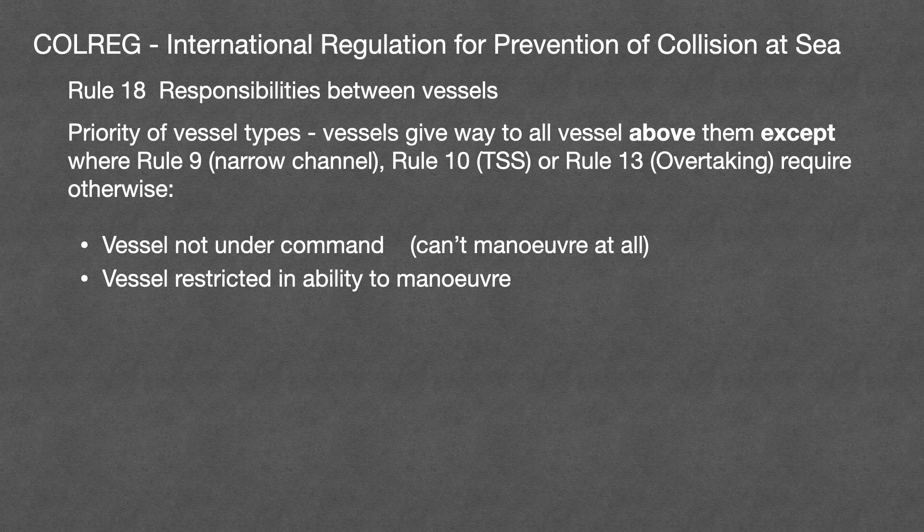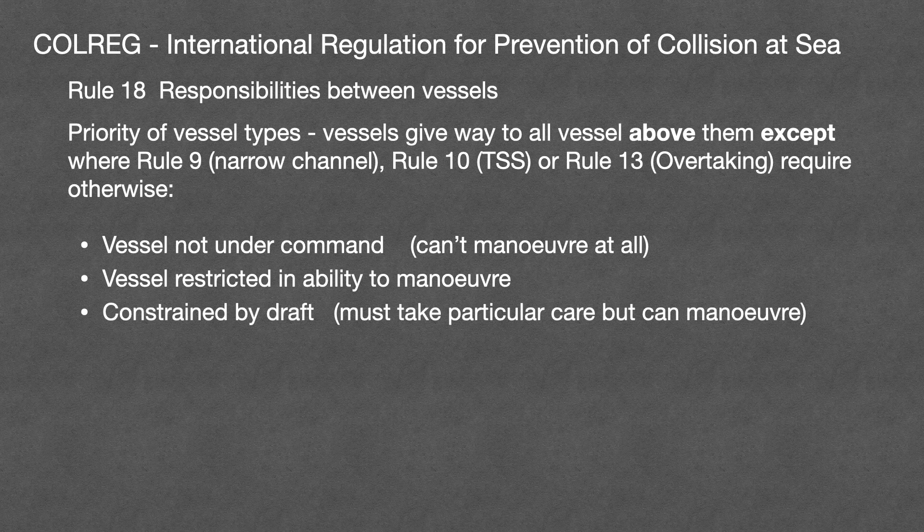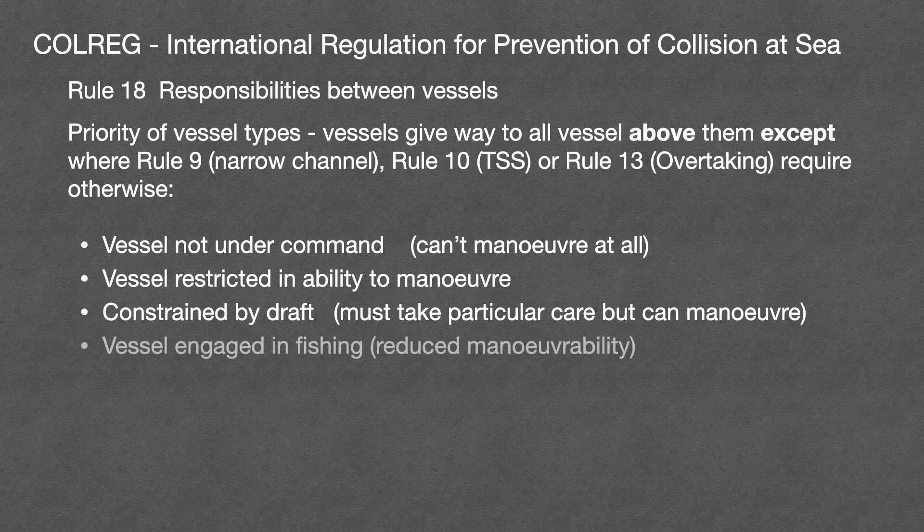Next on the list comes vessels constrained by their draft. This applies only to powered vessels, and they must be severely restricted in their ability to deviate from their course in order to claim that status. They're in this position because although they must take particular care when manoeuvring, they can manoeuvre. Next comes vessels engaged in fishing where nets, lines or trawls restrict their ability to manoeuvre. Fishing vessels have no higher priority than any other power vessel when not engaged in fishing in this way.